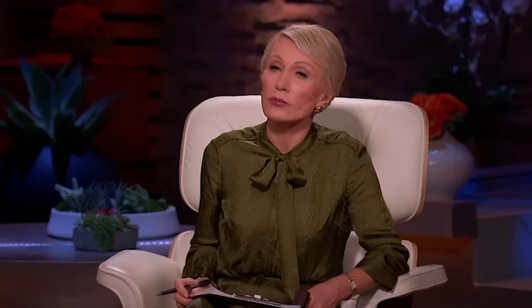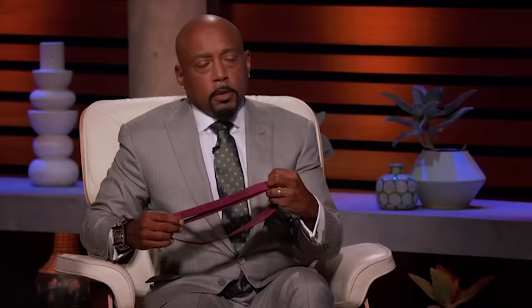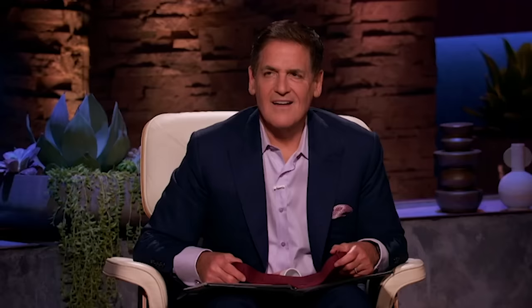I created Tucky after I'd had my second child. I was recently postpartum, which meant I felt a little disconnected from the body I was living with. I was wearing sweatpants and sweatshirts — matching sets — but there's a lot of bulk in those. So I was tucking my top into my bra and hiking my sweatpants up high, essentially creating an hourglass figure when I really didn't have one yet. The problem was, I was playing with my two-year-old and my newborn and my top would just slip right back out. When I went online to look for a product to solve this, nothing existed. And I thought, if it's a problem for me, it's probably a problem for millions of other women — and that's how Tucky was born.